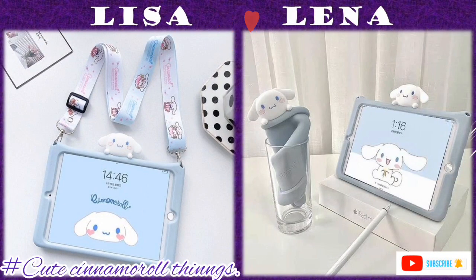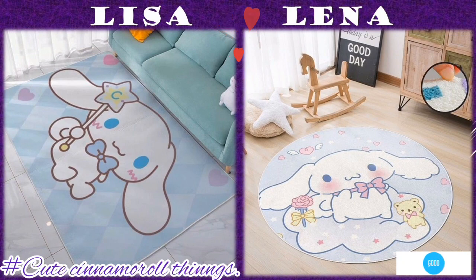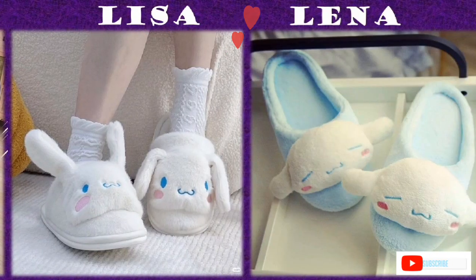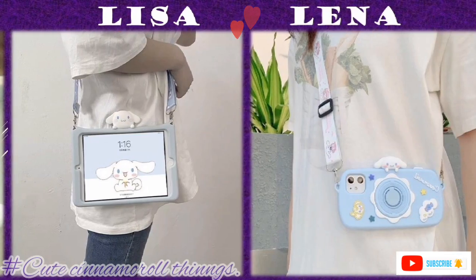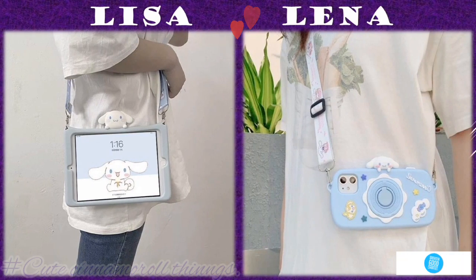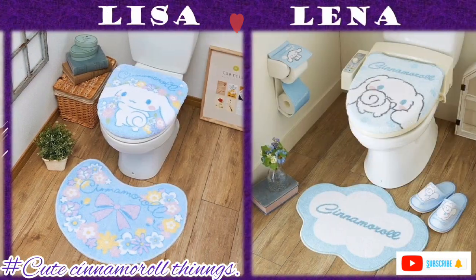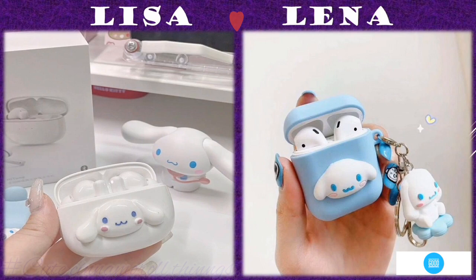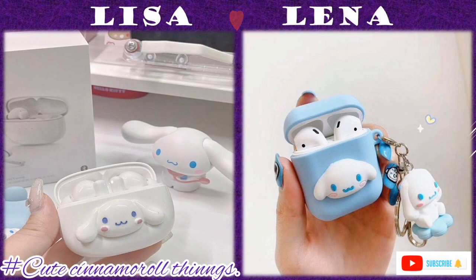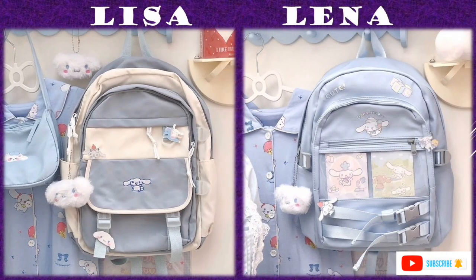Cinnamoroll is a character series created by Sanrio with character designs from Mewk Okumola. Cinnamoroll is a white puppy with a snout and cheeks, long ears, blue eyes and pink cheeks, and a tail that resembles a Cinnamoroll roll.